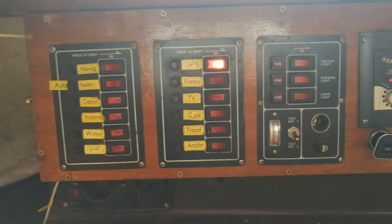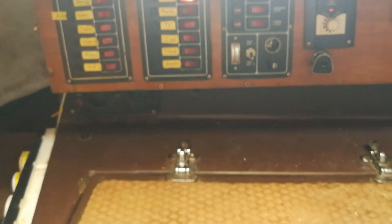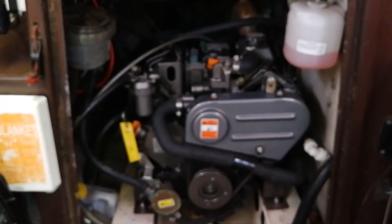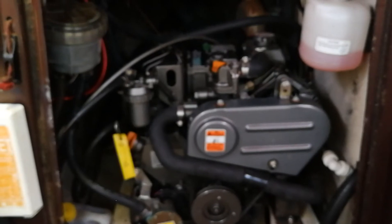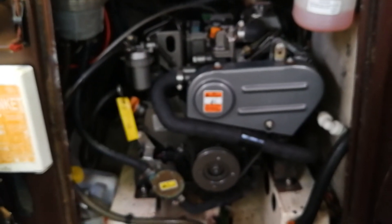You can see here the electrical panel with a number of the controls, and also the steps down which is also where the engine is housed. You should be able to lift that up — so you can have a little look down inside, which is a very very clean engine — and we're going to see that start up in the next video for this particular vessel.